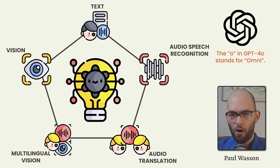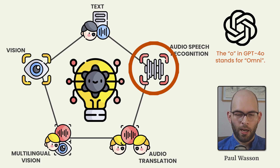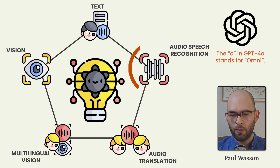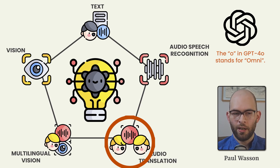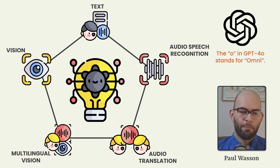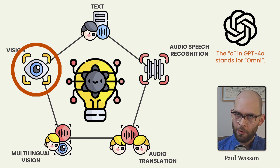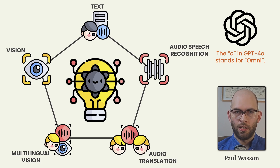The O in GPT-4 O stands for Omni and it includes five modalities. The traditional text that we're all used to using, audio speech recognition in real time allowing you to speak to the model, audio translation allowing it to recognize two different speakers in the room and multiple languages spoken simultaneously, multilingual vision where it can help you understand pictures written in different languages. The vision capabilities remain roughly equivalent to GPT-4 previously, but the combination of all these modalities at once is what makes GPT-4 Omni quite special.